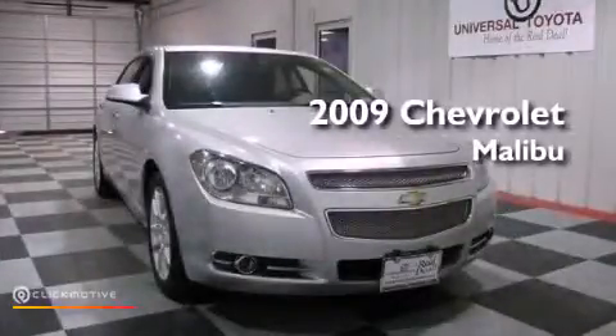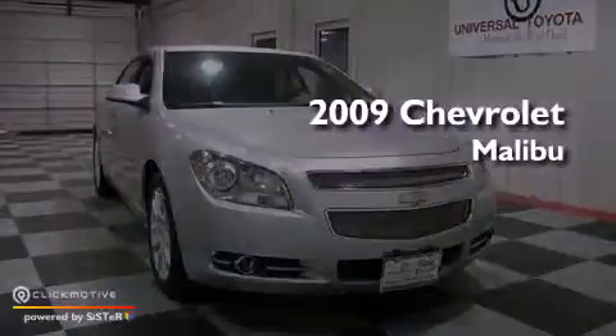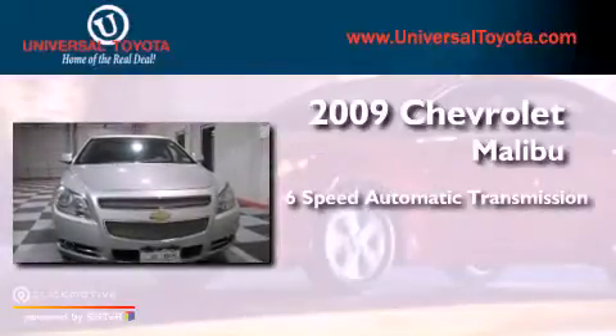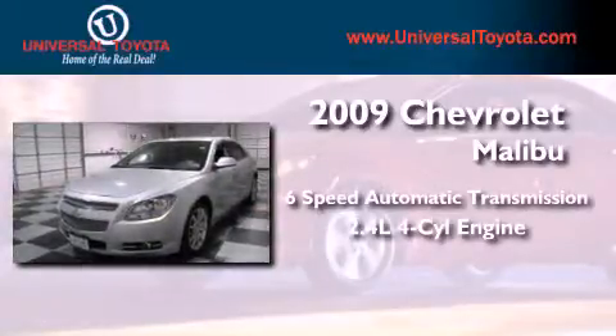This is a 2009 Chevrolet Malibu. This vehicle has seating for five adults and an inline four-cylinder engine.